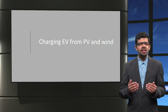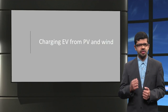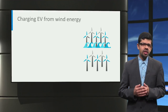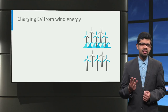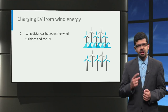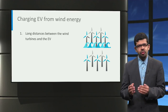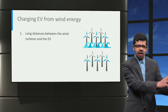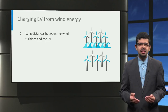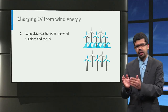Now let us look at how we can develop an EV charging system powered by wind and solar energy. In the case of wind energy, three key factors play a role in the design of the charging system. First, wind power is typically generated today using onshore and offshore wind farms that are located far away from where the electric vehicles are charged. This means that the power must be transported long distances between the supply and the electric vehicle load.